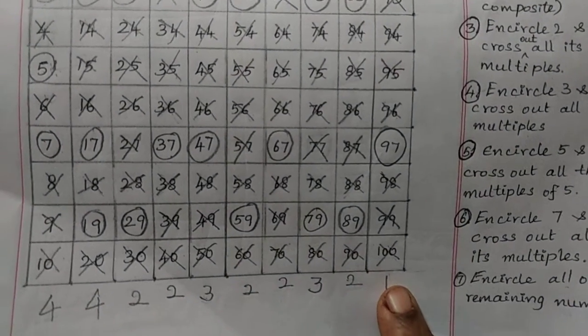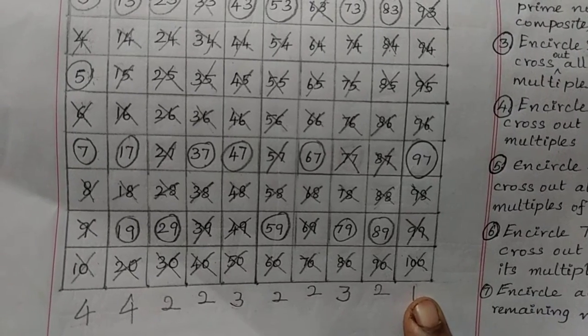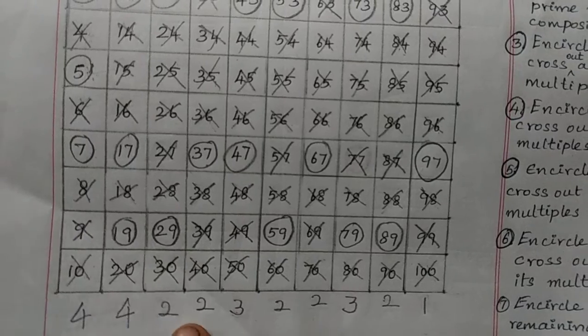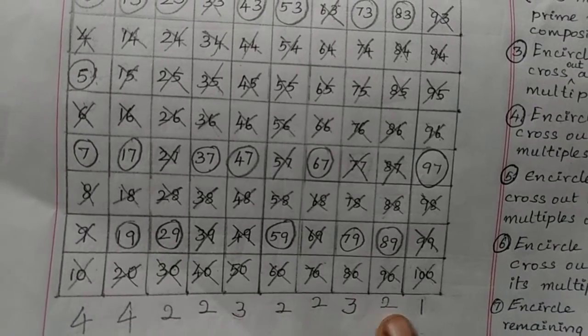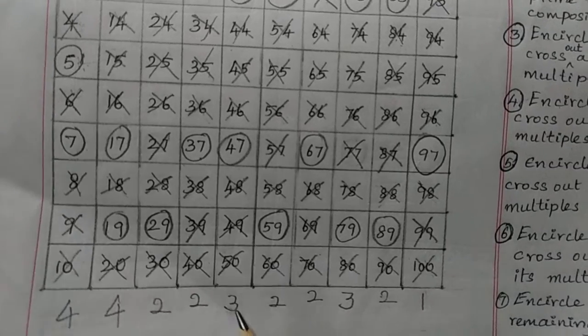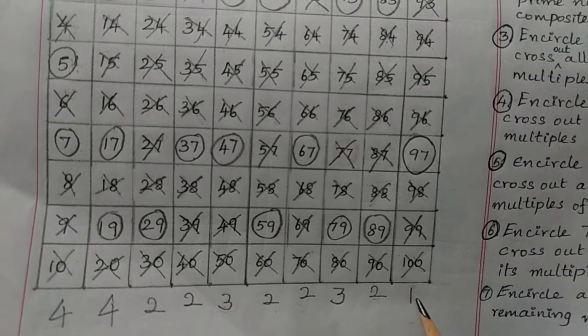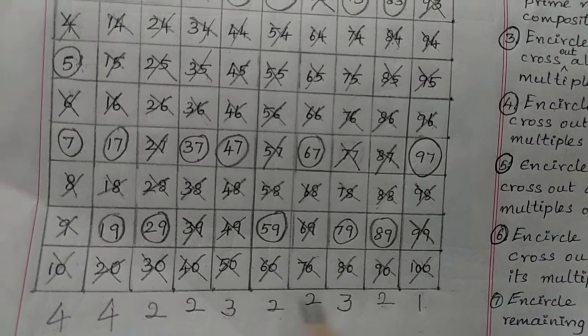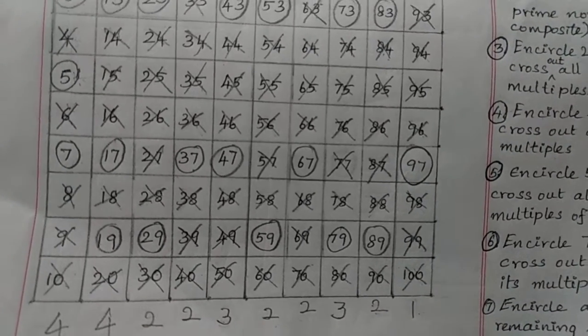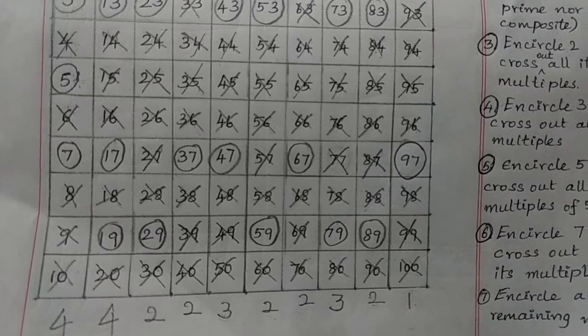You can store these 10 counts in your memory like a mobile number: 44 223 223 21. This is not a phone number — this is the way to remember how many prime numbers are in each group from 1 to 10, 11 to 20, and so on.